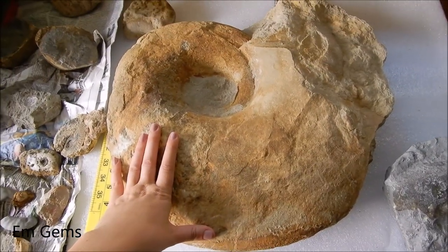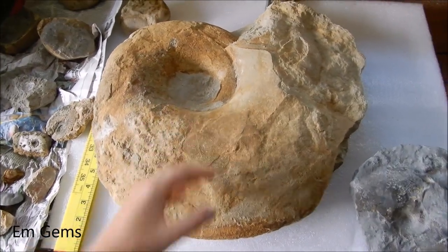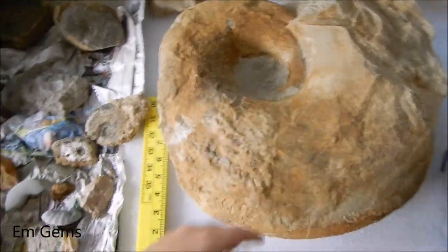Then this one — you may have seen on my Instagram — this is a Megalitoceros. So I'm going to do a video on this one by itself, so I won't talk too much about that one, but it's massive and it weighs a ton. But it's pretty amazing.